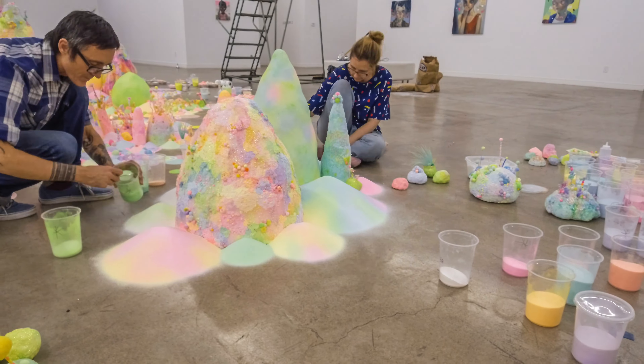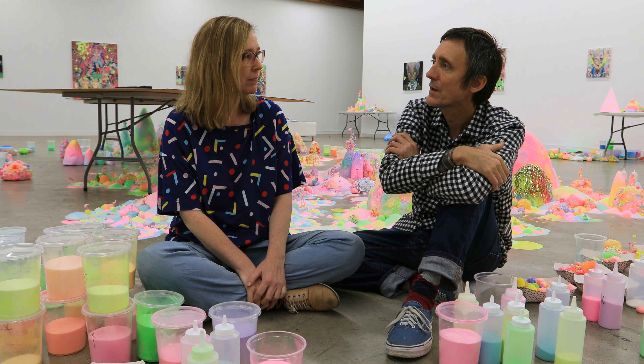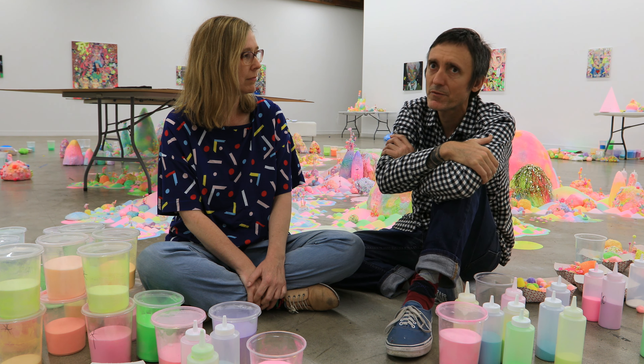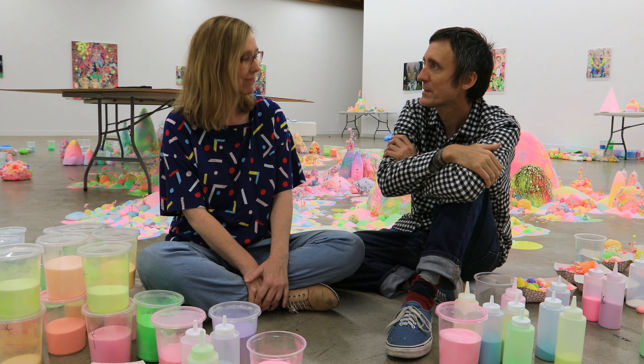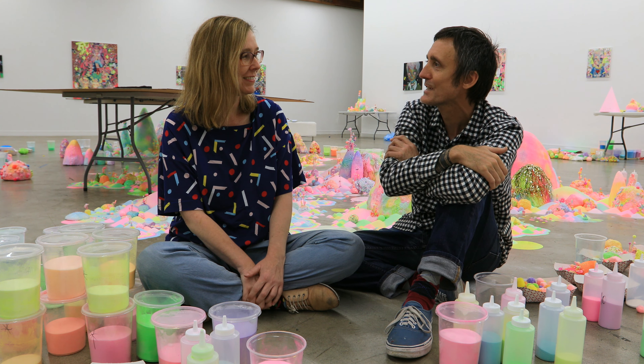Different shows last different lengths — the show at Corey Helford's up for five weeks. I think there've been other shows that have been up for three months. It just depends how long the show goes for. There have been shows that have lasted a night.